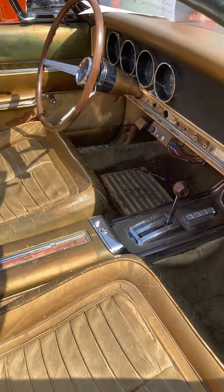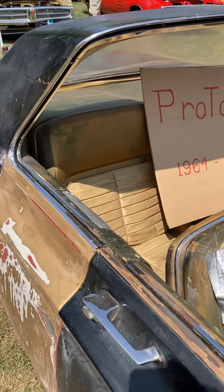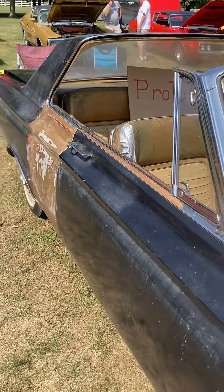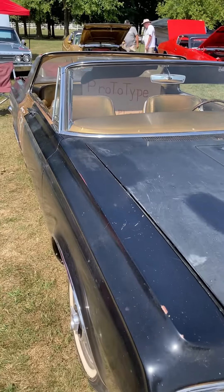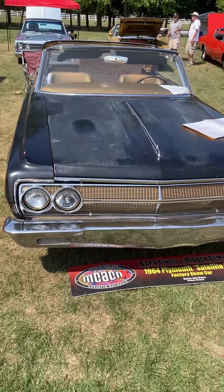I'm kind of wondering what this car has been through throughout its life. You can see it looks like it might have been painted a couple of times. But it started its life on the show circuit, so man, that'd be a great one to have.